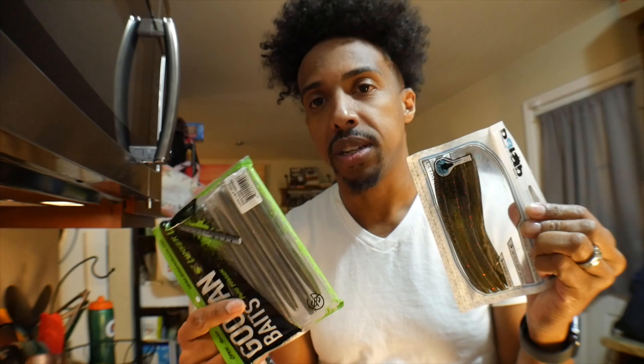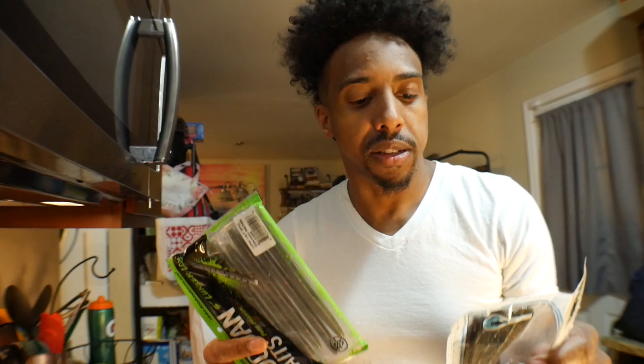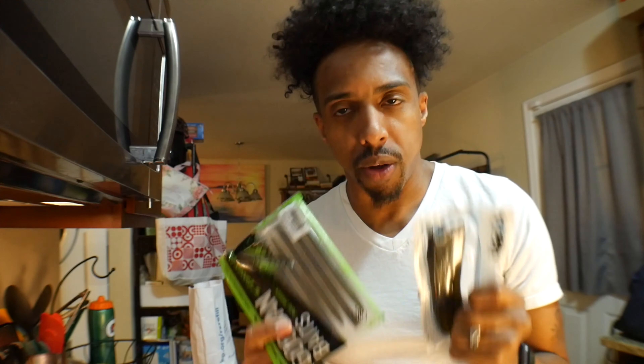How many times have you flipped a bait — there's a green pumpkin and a green pumpkin — and they both got the same result: either the fish bit or he didn't. One of two things is going to happen.